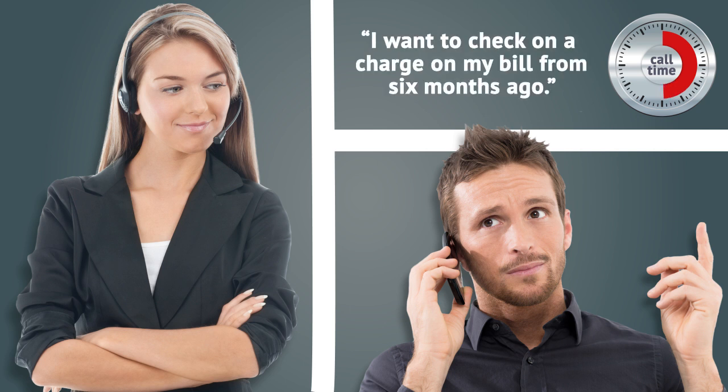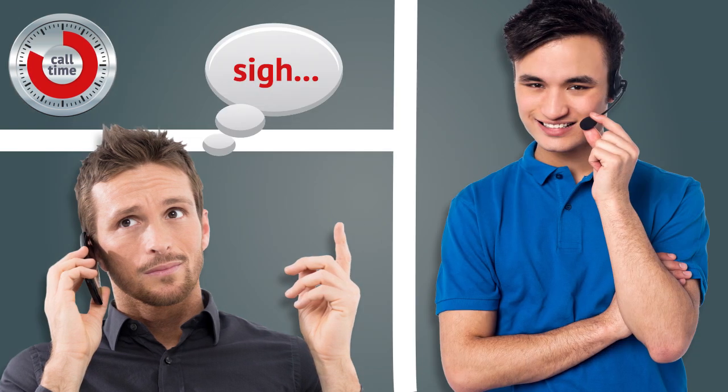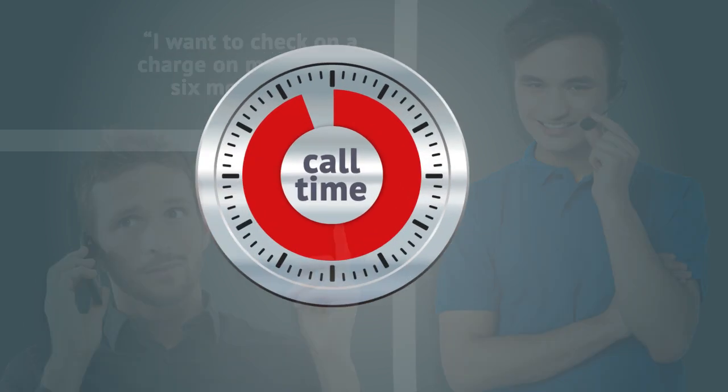And thank goodness he paid close attention during the voice IVR back at the start, because if he had selected the wrong menu option from the IVR or from the contact page on the website, he'd have the wrong agent and need to be transferred to someone else to explain his entire request again. More time, more cost.